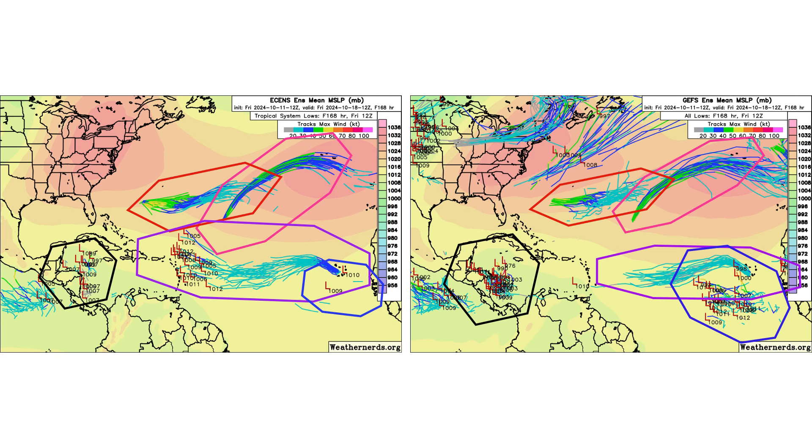It does show up on the ensemble models — about half the low-pressure signals on the European ensemble compared to the GFS ensemble on the right, but it's not completely absent. Meanwhile, 94L is much more supported on the European model developing as it approaches the Caribbean, versus the GFS saying its best chances are by the Cabo Verde Islands and then it fizzles out going further west. But the GFS is bullish on that blue tropical wave following it. So we'll keep an eye on all three of these.